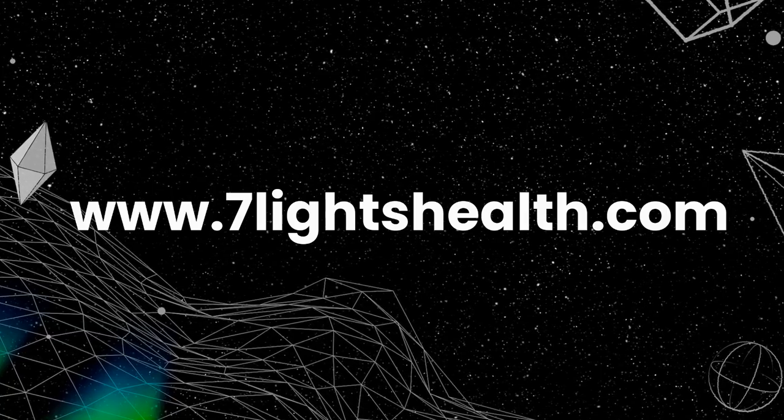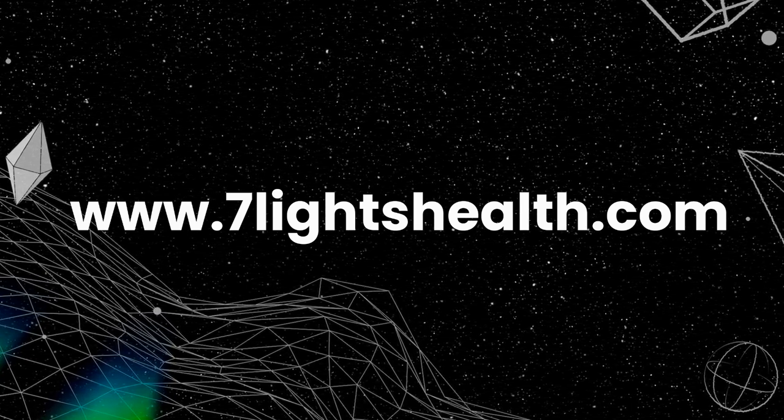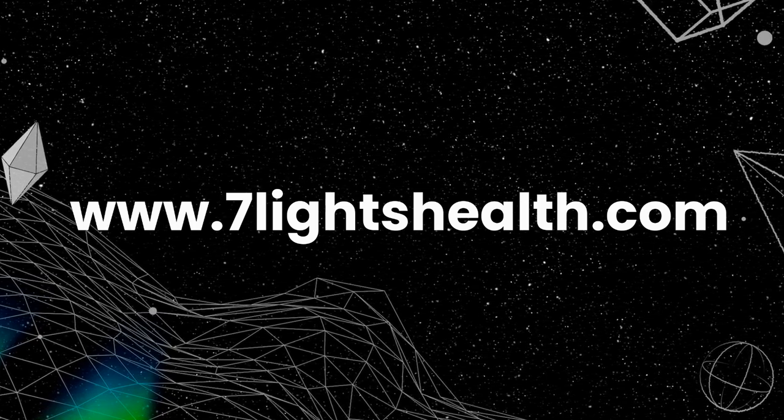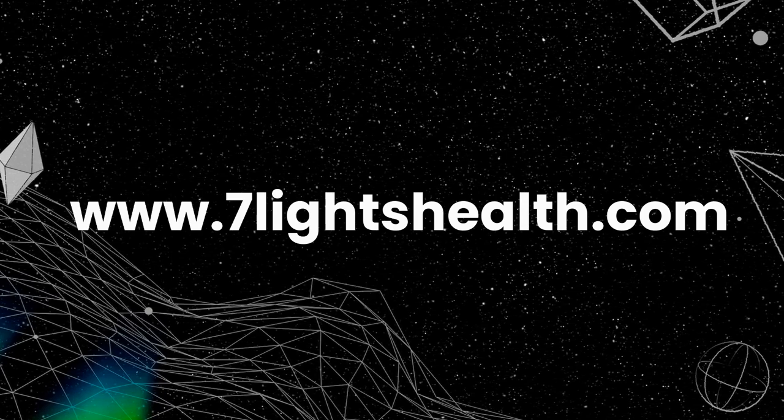7 Lights Health offers one of the best mullein supplements on the market. It comes in a 90-capsule form that was ethically wild harvested. This is a product that everyone should have on hand to support overall health. To order, go to www.7lightshealth.com.